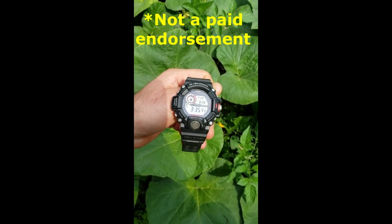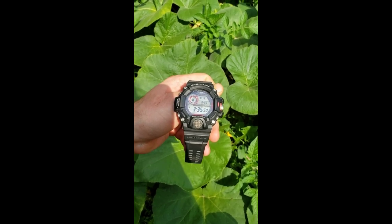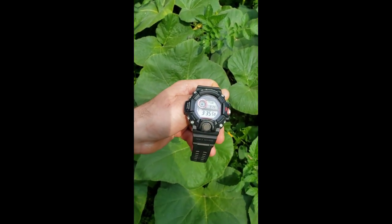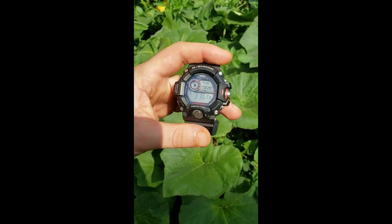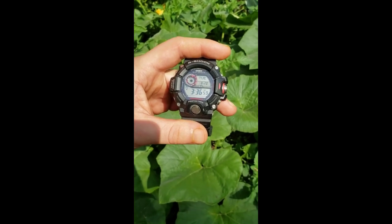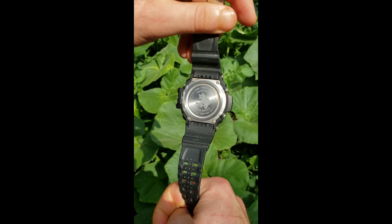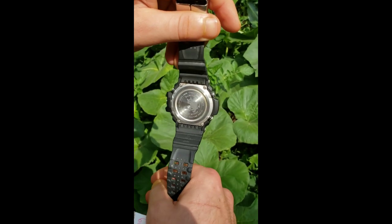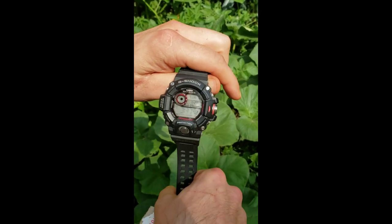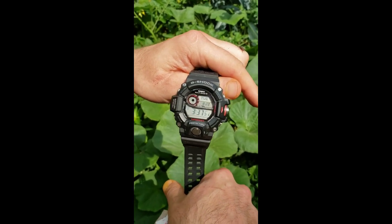This is Cody from Fungicopia, and today I want to show you a product I really enjoy — the Casio G-Shock Rangeman. This is not endorsed or paid for by Casio; I just want to share it because it's one of the most amazing pieces of equipment I have as a mushroom forager and outdoorsman. It's solar powered with amazing battery life, atomic timekeeping, altimeter, barometer, temperature and compass — all very accurate. It's water resistant to 200 meters, shock resistant, and great for hikers, bikers, and outdoorsmen. It's exceptionally useful for collecting field data on different mushroom species and the environments they're growing in.